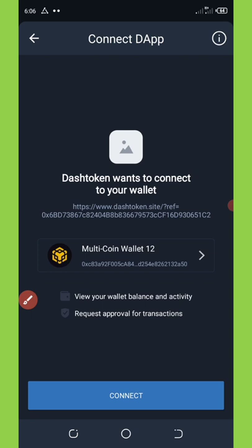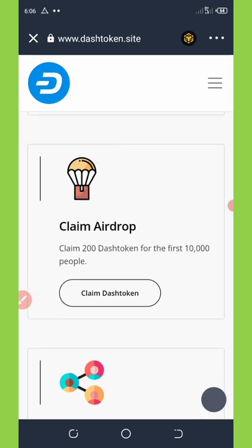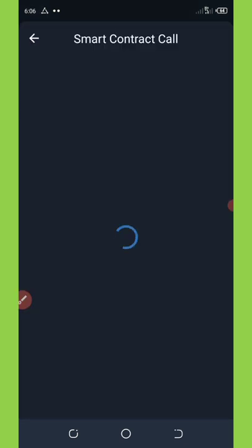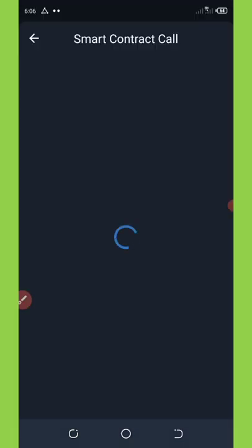Once you click the claim button, you'll be taken to a section that says 'Connect Your Wallet.' Connect your wallet and then click 'Claim Airdrop' again. It will take you to the smart contract call where you'll confirm the payment by paying a small BNB fee — that's why you need some BNB on your Trust Wallet.